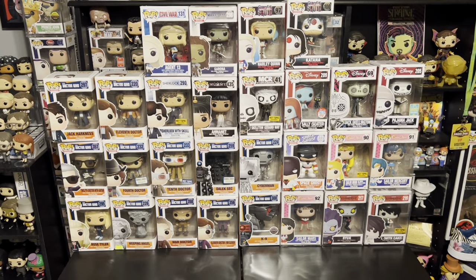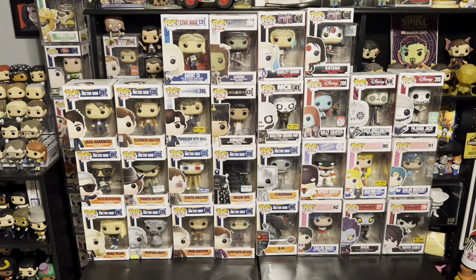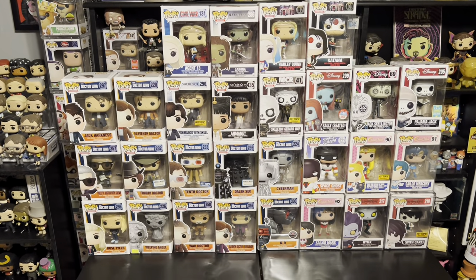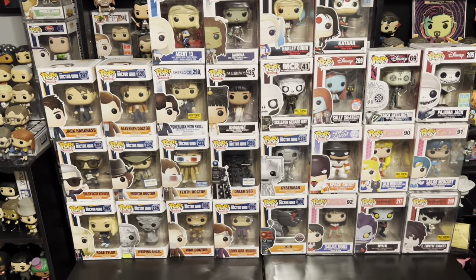Alright, so we're back. This is everything from that Facebook Marketplace haul we just went to, and what a haul this was — we paid 140 bucks for everything, it's $5 a pop, and I'm really happy with the stuff we got here.